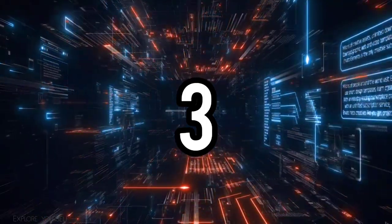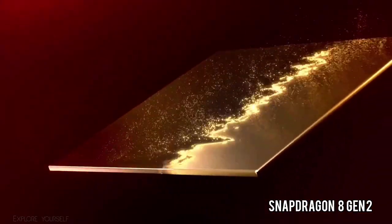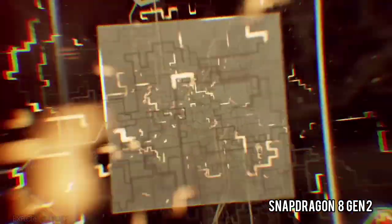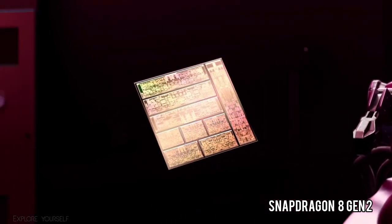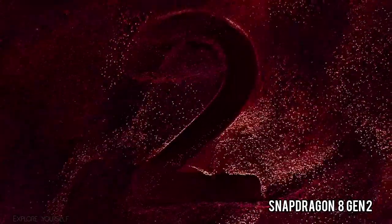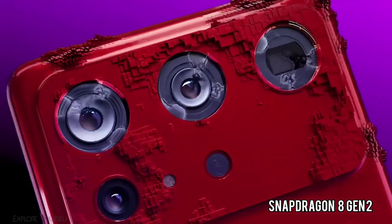Number 3 is the Snapdragon 8 Generation 2. The Snapdragon 8 Gen 2 chipset has improved performance on all fronts compared to the Gen 1 model. Qualcomm has focused on improving power efficiency, but the new chip still brings appreciable speed-ups. The clock speeds are the same as the 8 Plus Gen 1, but the core composition is not.